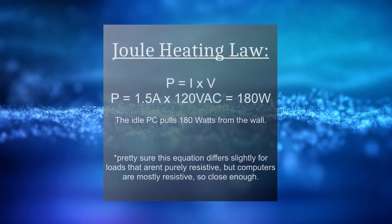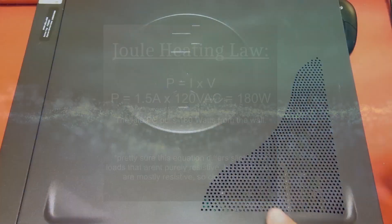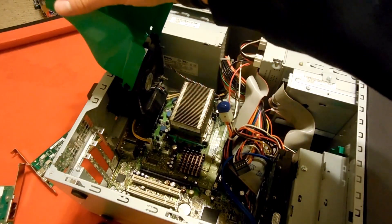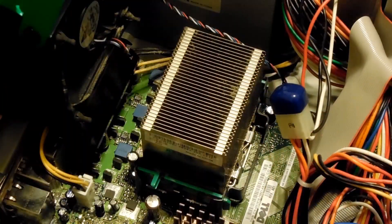This one consumes just about 180 watts at idle. Opening up the PC case, we can see what's inside. It has a very overkill cooling system, which is pretty much necessary for how hot these systems run.